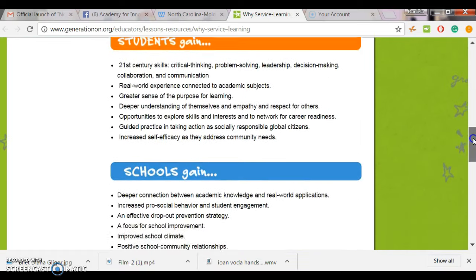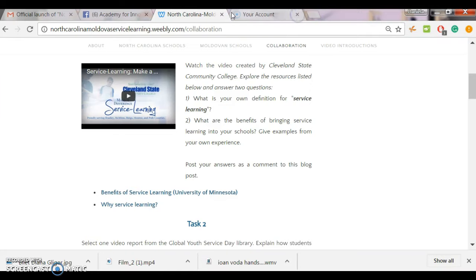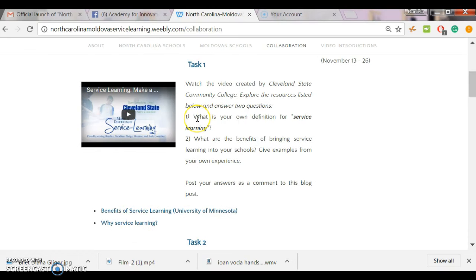Students gain, schools gain, and community gain from this project. After you watch the video and explore these two resources, please answer two questions: What is your own definition for service learning — how do you understand this concept? And two, what are the benefits of bringing service learning into your schools? Please feel free to give examples from your own experience.